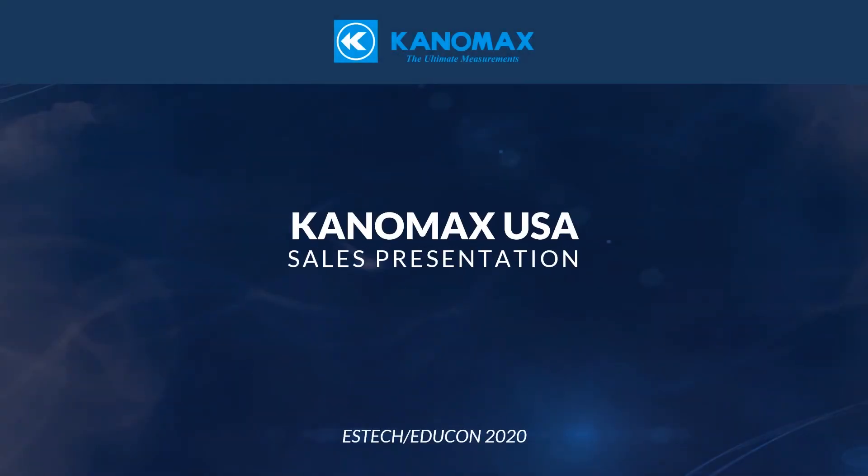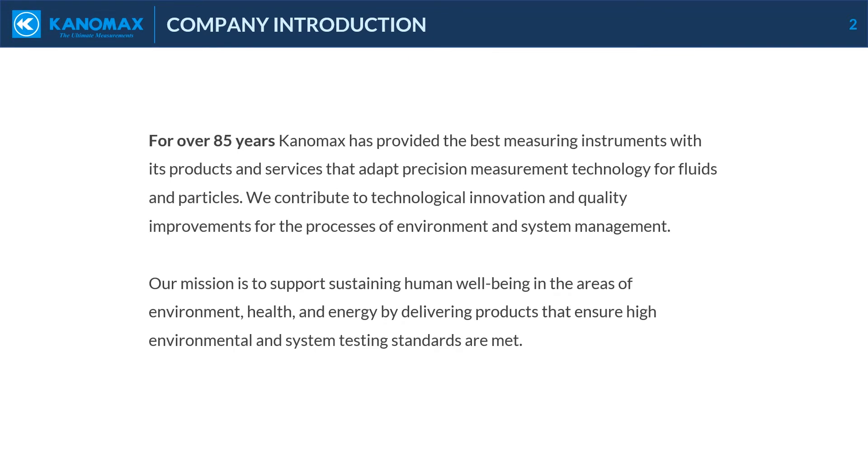Thank you for joining the Canomax USA sales presentation for ESTEC Educon 2020. For over 85 years, Canomax has provided the best measuring instruments with its products and services that adapt precision measurement technology for fluids and particles. We contribute to technological innovation and quality improvements for the processes of environment and system management. Our mission is to support sustaining human well-being in the areas of environment, health, and energy by delivering products that ensure high environmental and system testing standards are met.